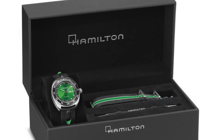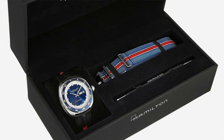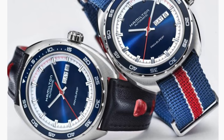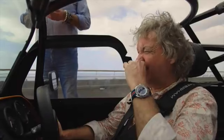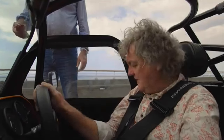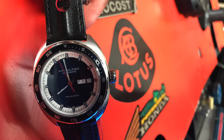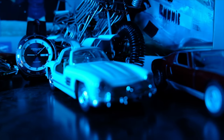The watch comes with a big box containing the usual manuals and documentation. You also get a tool to switch the leather band for the NATO strap, which is a nice touch. At around $800 it's good value. I hope to feature more watches that are connected to the car world — as you've seen, James May wore this, and it's a great-looking watch. I highly recommend it if you can get it at around $1,000. Thanks for watching, see you on the next one.